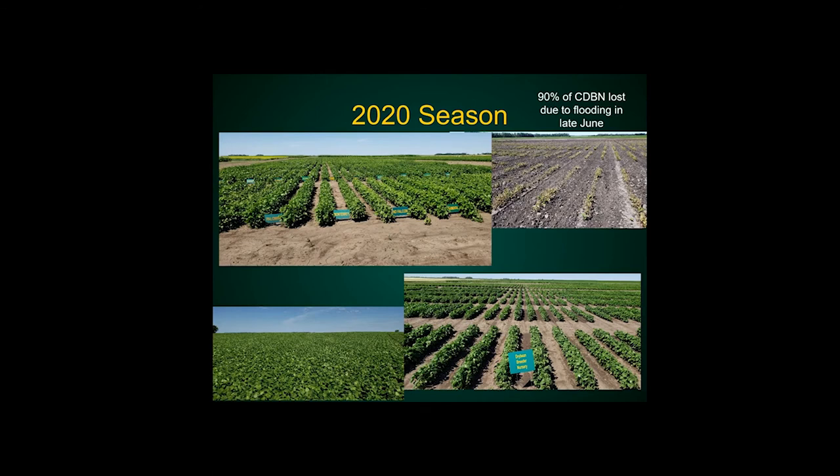Luckily, this year things are looking much better. As you can see in those pictures, this is the dryland variety trial in Carrington. For the most part, everything is looking good. This is my breeder nursery at Carrington right now, and here is a commercial field of MD Falcon, one of our latest releases. In some locations, because of flooding, we lost some trials, but overall it's in much better shape than last year. My crew actually started harvesting some early material today — this is officially the first day of harvest.